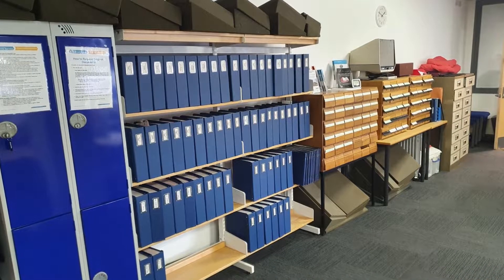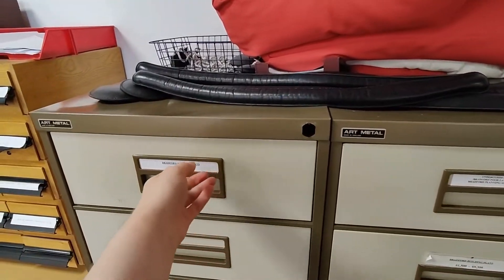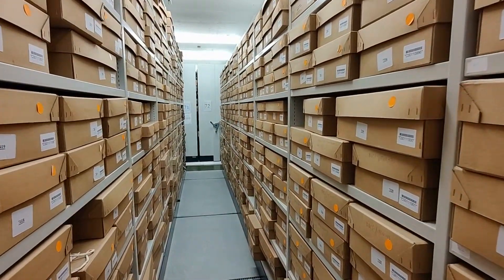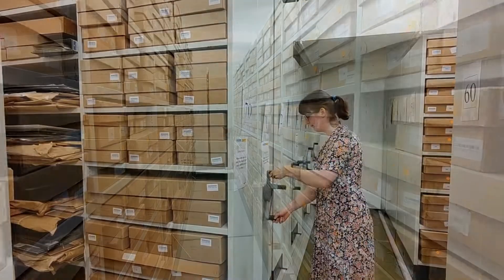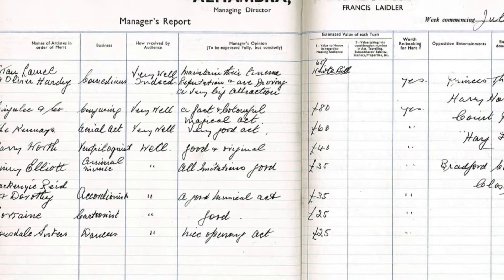There are a number of collection catalogues and indexes available to help you locate records of interest, plus microfiche facilities. The Bradford Archive holds thousands of fascinating collections held in a secure, temperature-controlled storeroom. Collection highlights include the Alhambra Theatre records.